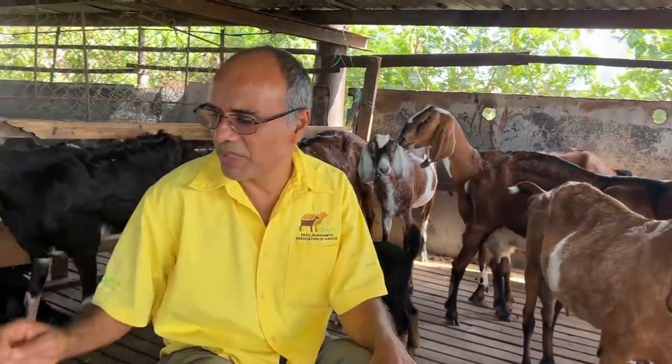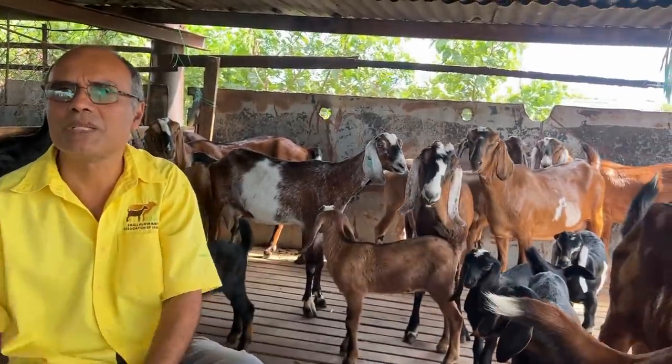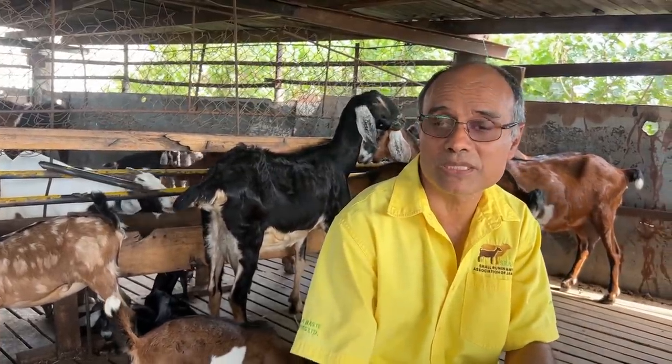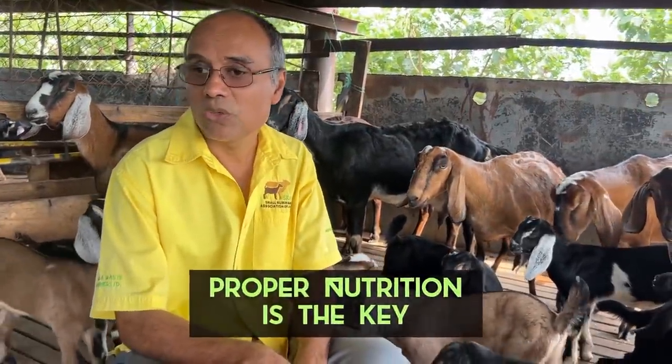Sanitation is so important because internal parasites affect both goats and sheep — it's a real problem. In my years of rearing, goats are more susceptible to parasites than sheep. Sheep tend to be hardier; they can manage rain and stay out in the pastures feeding. Goats, on the other hand, will get sick if left out in the rain and mud — they don't tolerate cold, wet weather well.